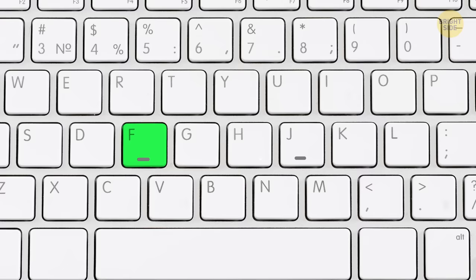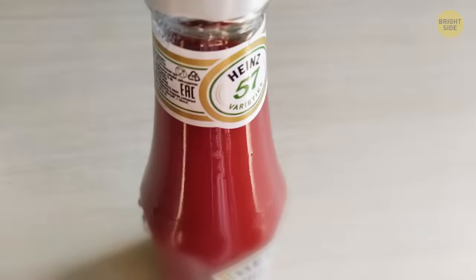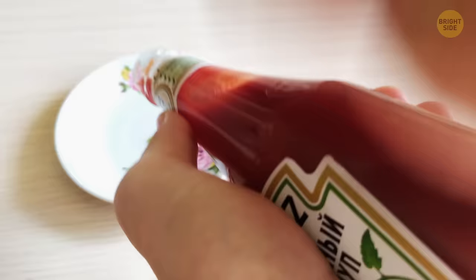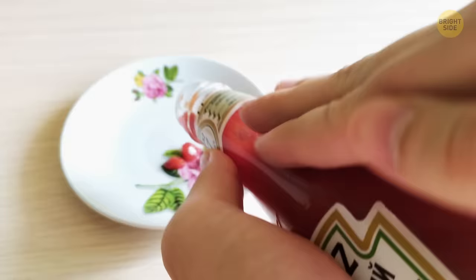See the 57 etched into the neck of a glass ketchup bottle? That's where you're supposed to tap it to get the sauce out, not from the bottom. The number in the upper right corner of Heinz packets shows which line the packet was manufactured on.